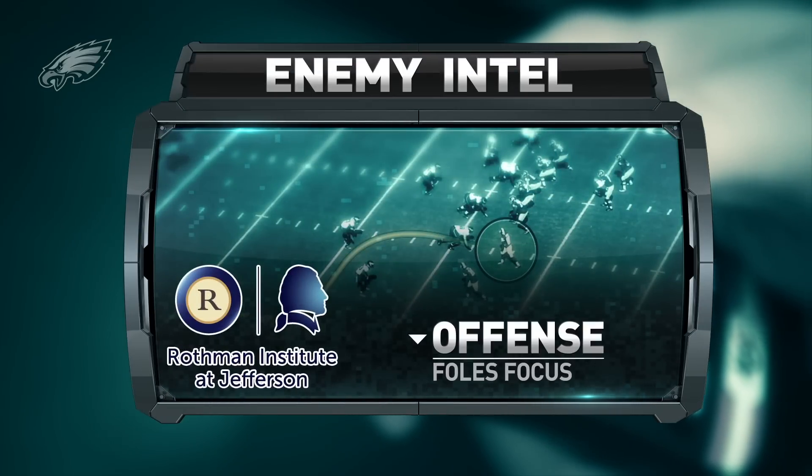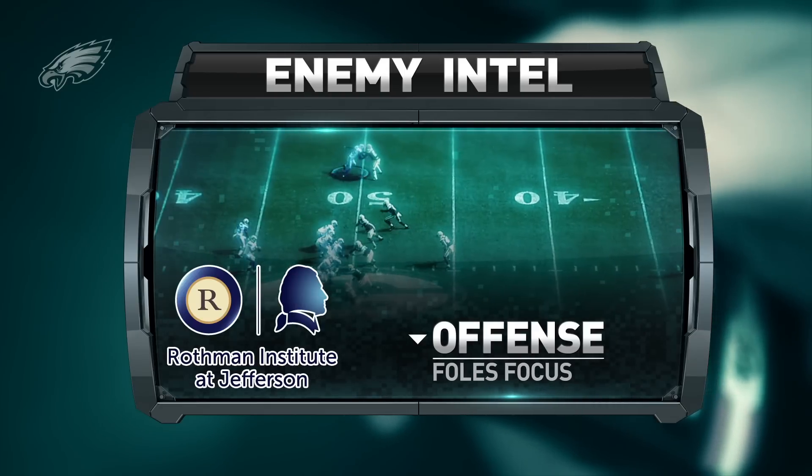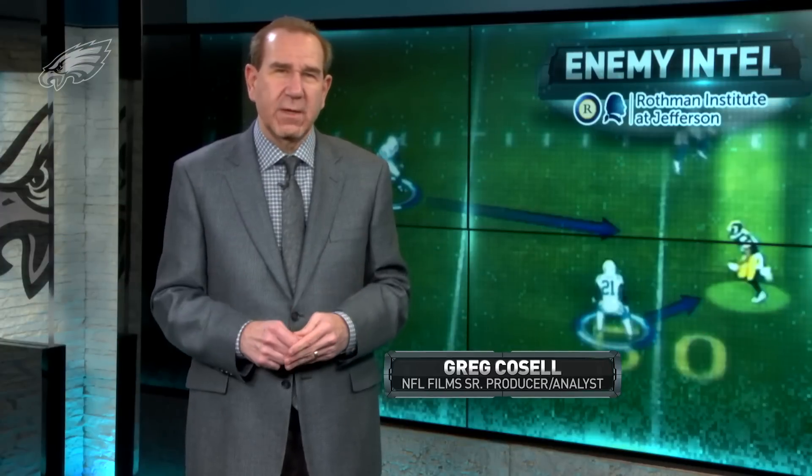Enemy Intel is brought to you by Rothman Institute at Jefferson, the official orthopedic and health care partner of the Philadelphia Eagles. It's now Nick Foles' team heading into the final three regular season games and then going into the NFC playoffs.